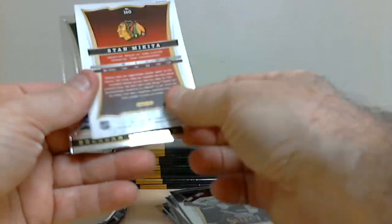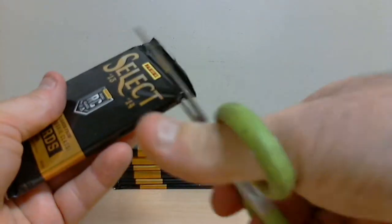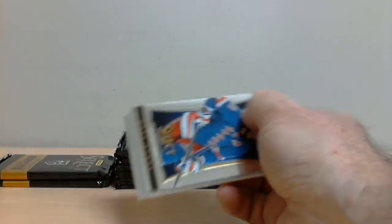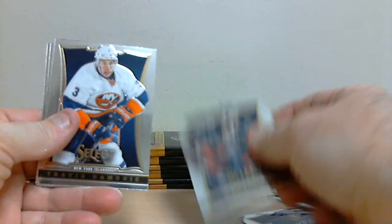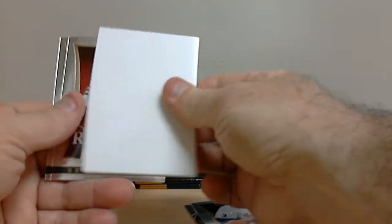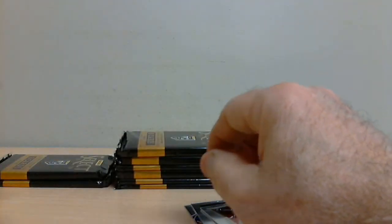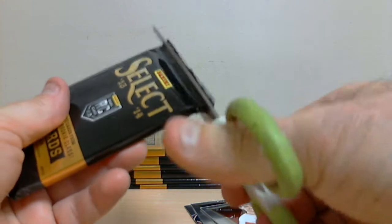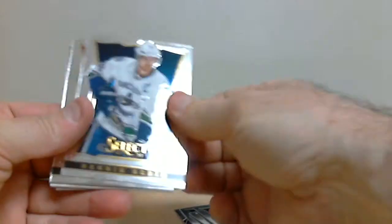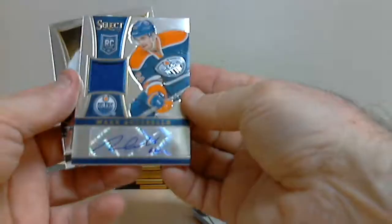Stamkos, Black Box Prism Parallel. Double Strike: Duncan Keith for Chicago, and Drew LeBlanc also for Chicago, rookie. Mark Arcobello, out of 199 for the Oilers, rookie jersey card.